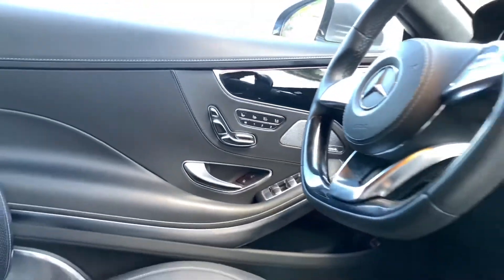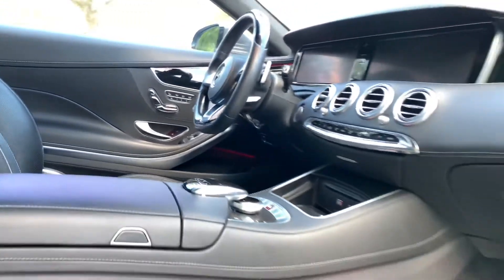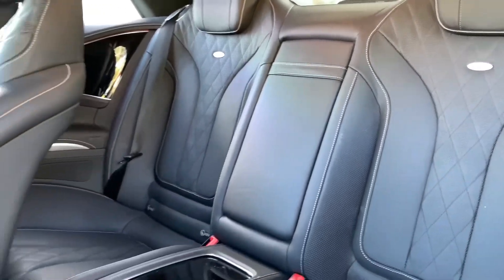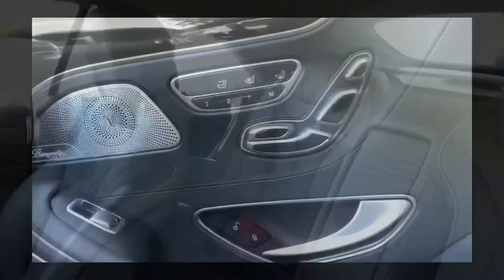This 2017 Cabriolet comes with a complete excellent service history and a clean auto check. Thank you for the interest in this beautiful car, come on in and ask for a test drive.